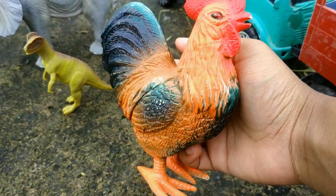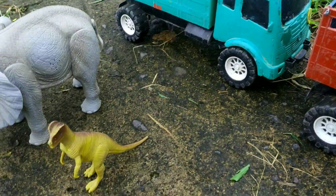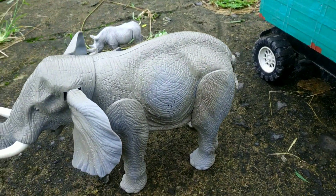Wadidaw! Ada ayam jantan nih. Wah, mantul-mantul, sangat keren! Wadidaw! Ada dilophosaurus, teman-teman. Waduh, mantul sekali ya!